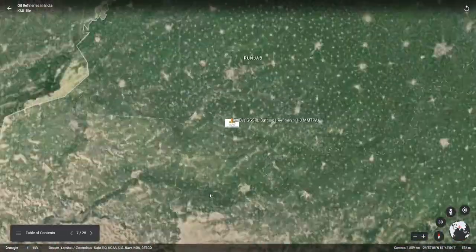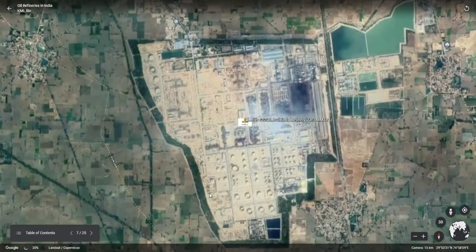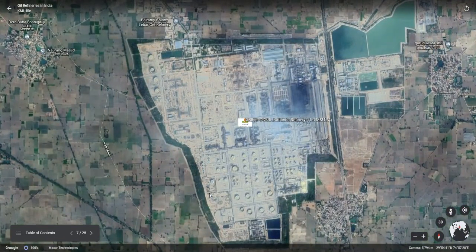The next refinery located in the northern part of India is the Guru Gobind Singh refinery, owned by HMEL, a joint venture of HPCL and Mittal Energy Ltd., having a refinery capacity of 11.3 mm TPA. It is one of the latest refineries in India. This refinery has a cross-country pipeline to import crude oil from the Gujarat coast to the northern part of India.